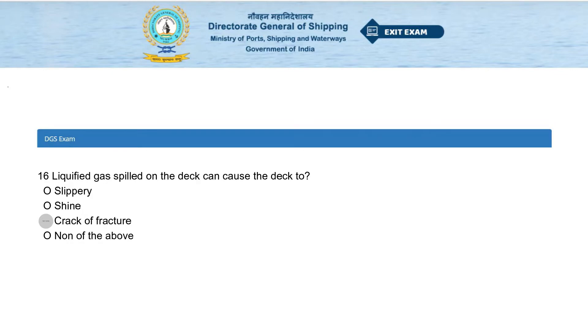Liquefied gas spilled on the deck can cause the deck to: be slippery, shine, crack or fracture, or none of the above. The answer is crack or fracture.